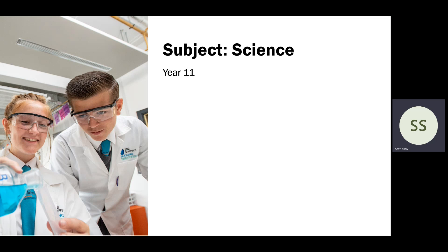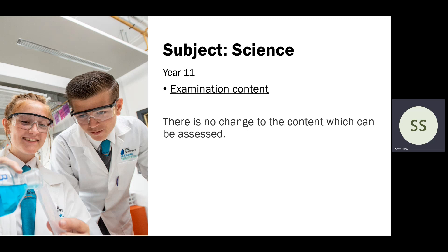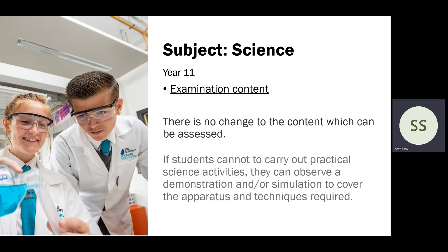At Year 11, we've had a lot of questions about modifications to the exams. So far, the examination content will be the same as previous years prior to COVID. The exam board said there will be no change to the content which can be assessed. The only slight change is that students don't necessarily need to carry out the practical activities, but we'll endeavour to make sure students have done those or at least observed them, so they can answer the exam questions at the end of the year.